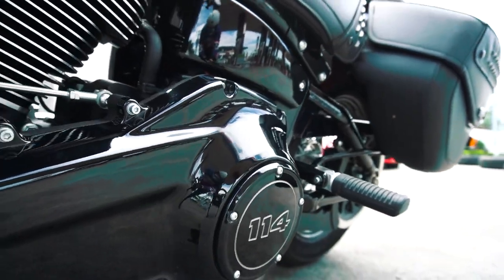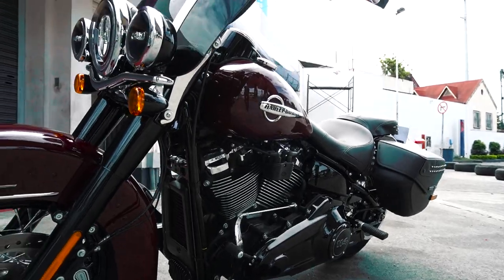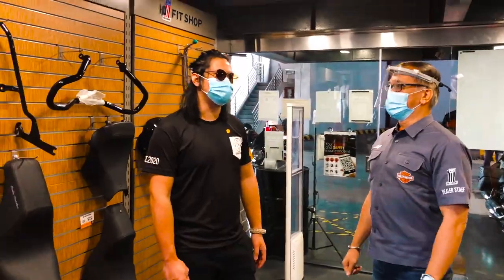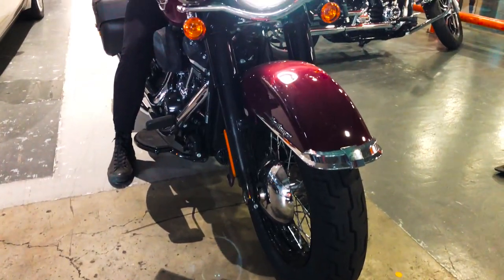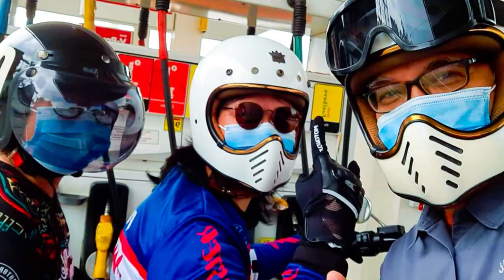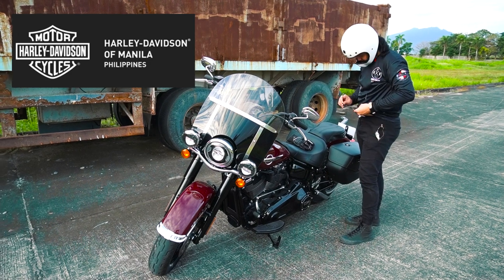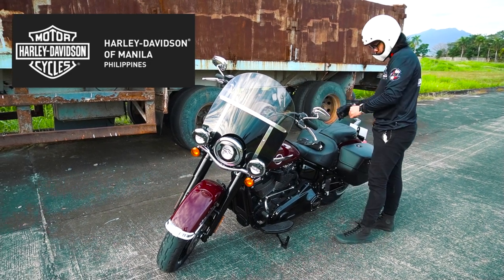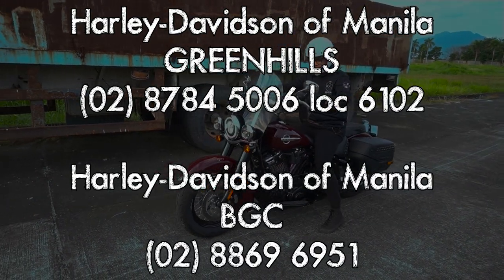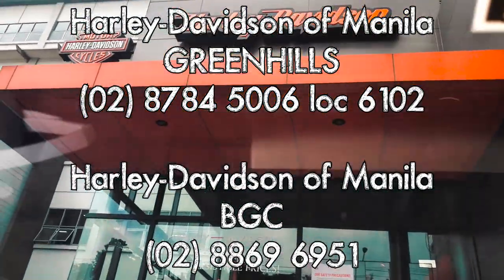And that basically wraps up our review on the Harley-Davidson Heritage Classic 114. I'd like to thank Mr. Luigi Lardizabal, Ms. Ja Olindo, and the Harley-Davidson of Manila for lending me this brand-spanking-new bike. This is my first time working directly with a dealership and these people made it a really pleasant experience. A big thank you and shout-out to Harley-Davidson of Manila. If you are interested to check out their bikes, please refer to the contact numbers in the description. This has been your Garage King PH — you ride safe and you drive safe.